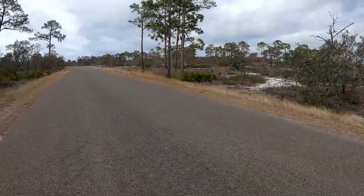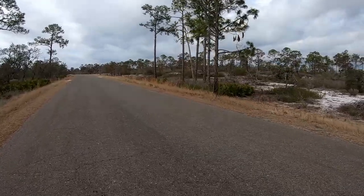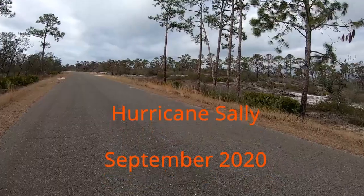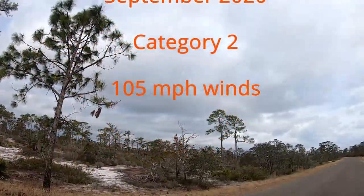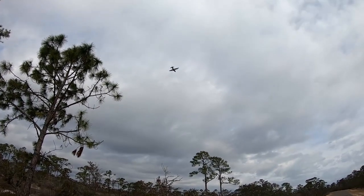This state park has just now started reopening — not because of COVID, but because they were hit by Hurricane Sally in September 2020. So that was kind of a big deal.